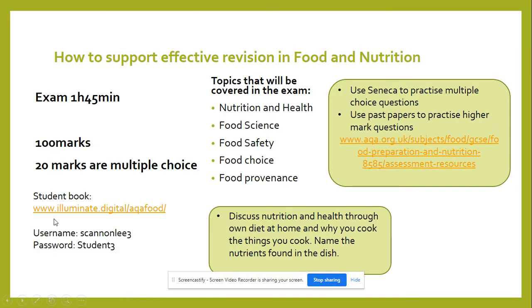How to support effective revision in food and nutrition. The exam is one hour and 45 minutes long, out of 100 marks, with 20 marks in multiple choice questions. The topics covered in the exam are nutrition and health, food science, food safety, food choice, and food provenance.